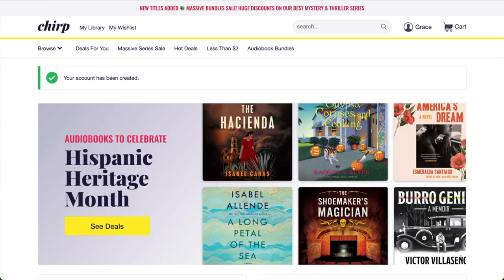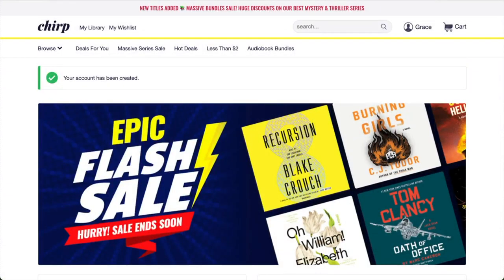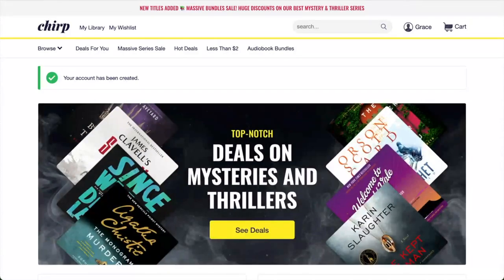That's it! You've created your free Chirp account and you're ready to browse our site to find your first great listen. Check out the next video in this series to learn more about all the ways you can browse our audiobook catalog.